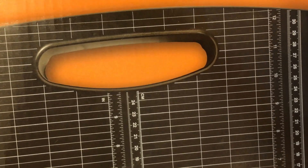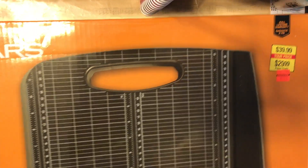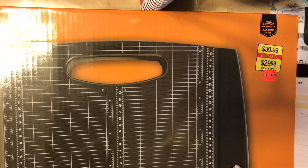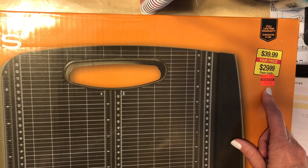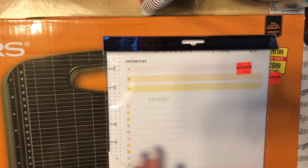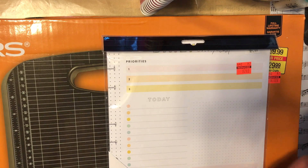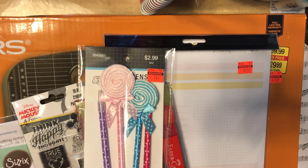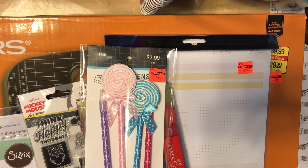I picked up this Fiskars guillotine cutter and it was only $11.99 from their clearance sale. That's it — that's my Hobby Lobby clearance haul. I've been watching everyone's videos and everyone has been picking up such amazing goodies. I hope you guys all have a great day. Bye!